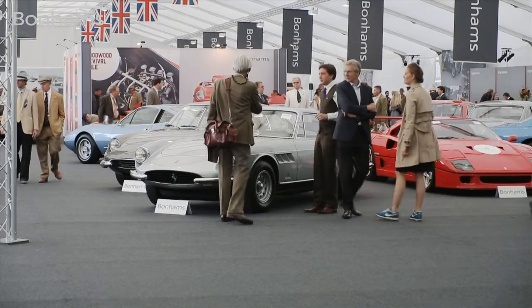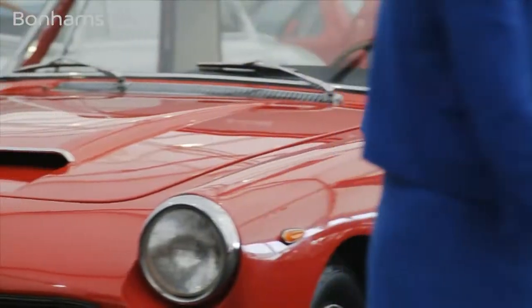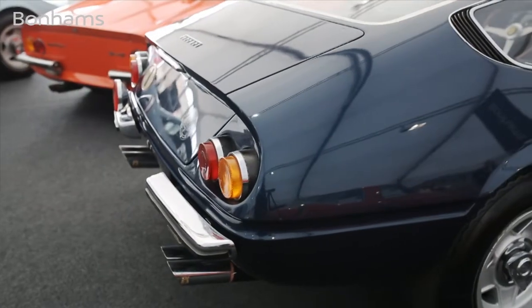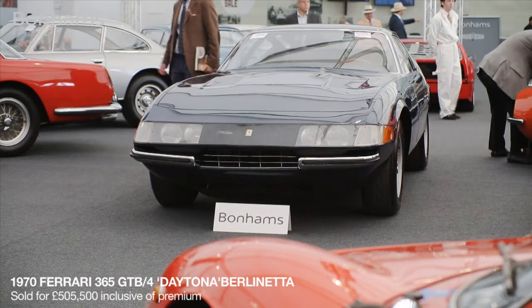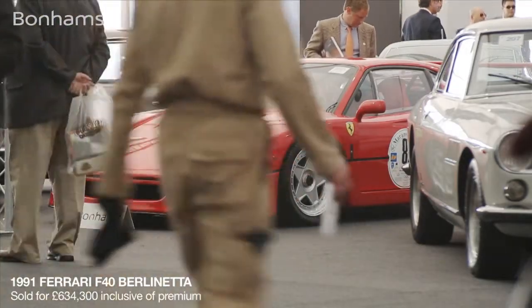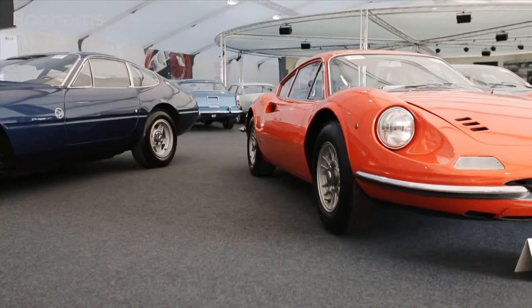Today we're offering the second group of cars from the famous Maranello Rosso collection. Highlights include the Ferrari 250 Pininfarina Coupe, an early Plexiglas Daytona, and a wonderful very early L-series Ferrari Dino in orange with blue trim.